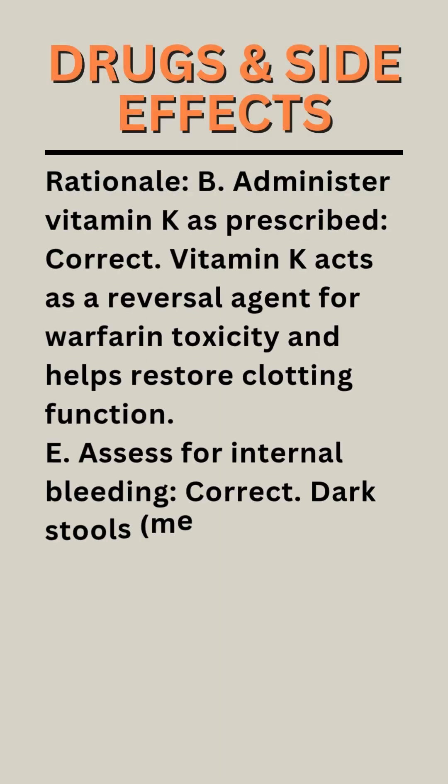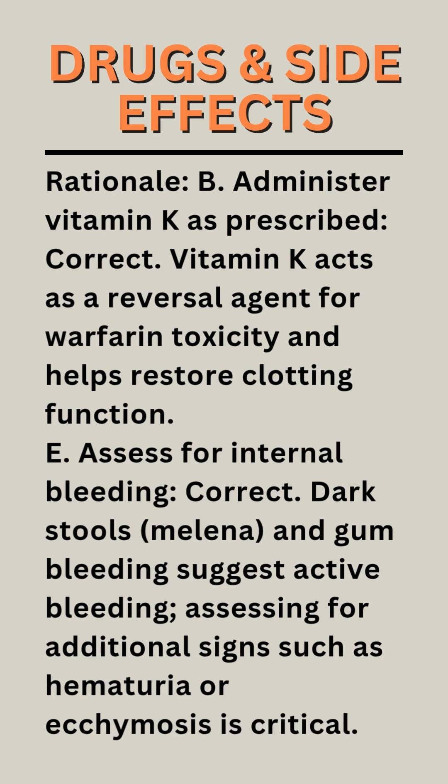Rationale B — Administer vitamin K as prescribed: Correct. Vitamin K acts as a reversal agent for warfarin toxicity and helps restore clotting function.